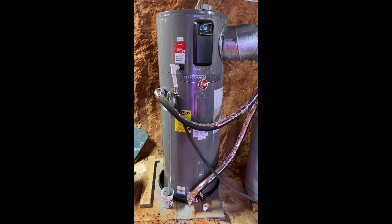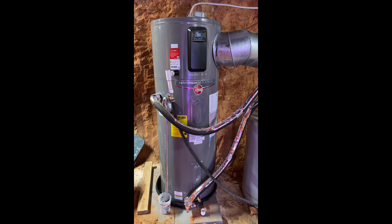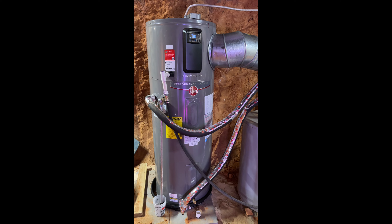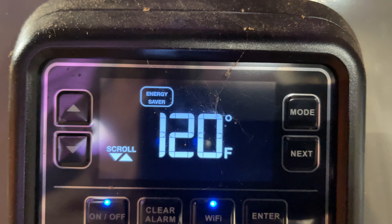This is my Rheem Proterra Performance Platinum water heater, installed at roughly late August, early September 2022, so it's been several months. It worked great. We ran it in the energy saver mode most of the time, and as you can see right here, it's in energy saver mode now.